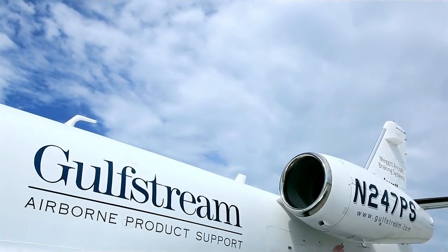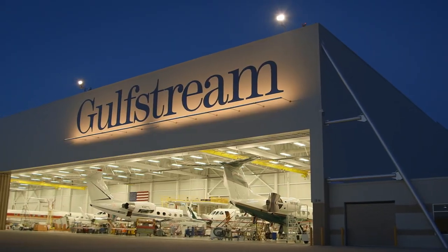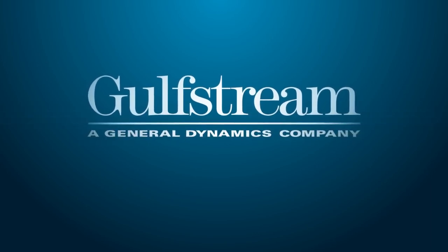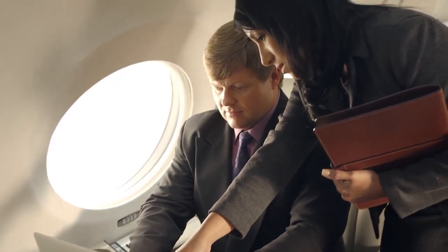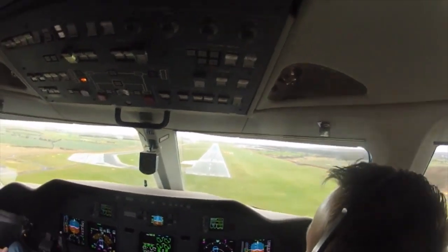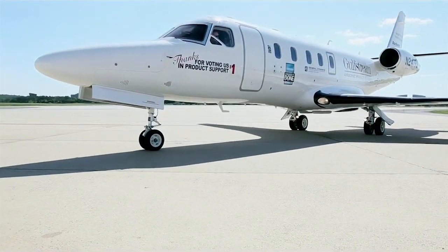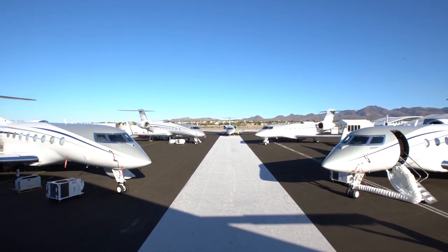Another major step was the large-scale modernization of the company's maintenance network — they bought MRO centers from Casey Aviation in several US cities and built their own huge service center in Georgia. In the late 1990s, Gulfstream Aerospace was acquired by General Dynamics Corporation, its current owner. General Dynamics made major changes to the business jet model lineup, having also purchased Galaxy Aerospace from Israel's IAI, which was also creating business jets. They tried to assemble all these planes into a single product line, with the Galaxy planes renamed the Gulfstream G100 and G200 as junior models, while the G4 SP and G5 were to become senior models complementing each other.